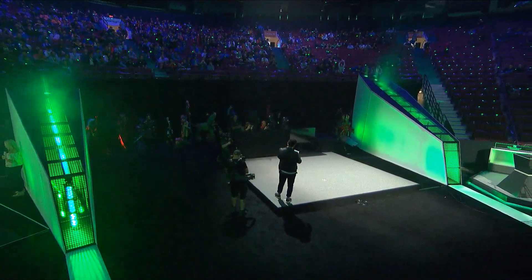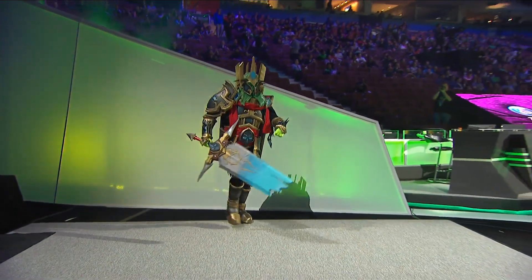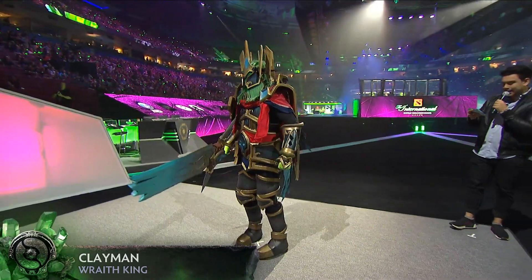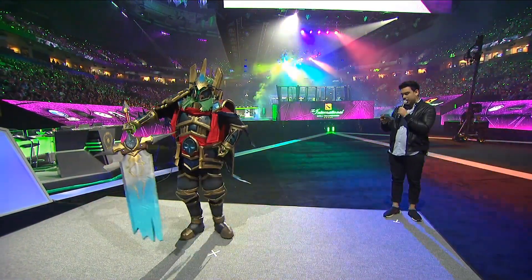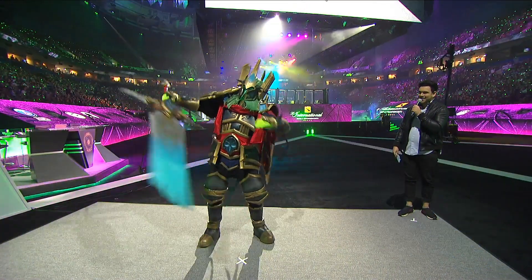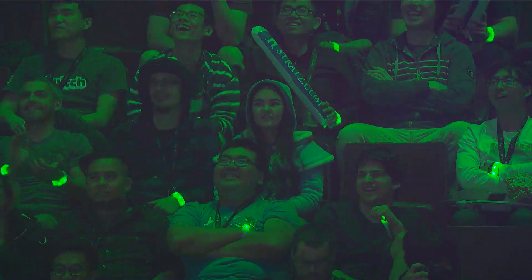First, please welcome to the stage Clayman with Wraith King. When he found out he was a finalist, he said it was a dream come true. It's a large-scale cosplay with very good proportions — as the judges like to say. Fantastic.